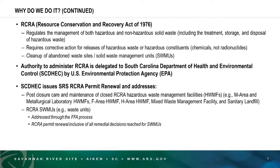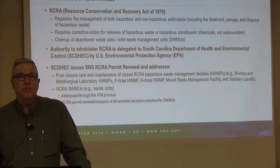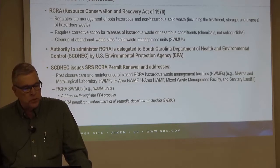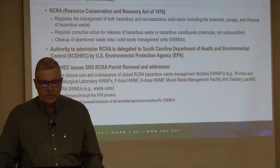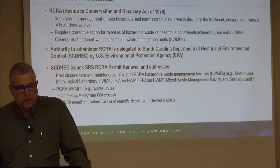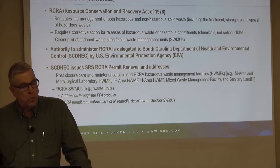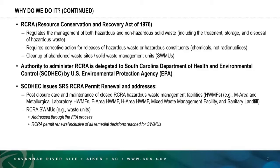The Resource Conservation and Recovery Act — RCRA — regulates the management of hazardous and non-hazardous solid waste, including the treatment, storage, and disposal of hazardous waste. It requires corrective action for releases of hazardous waste or hazardous constituents — chemicals — but does not address radionuclides. It also requires the cleanup of abandoned waste sites where hazardous substances were managed, called solid waste management units under RCRA regulation.